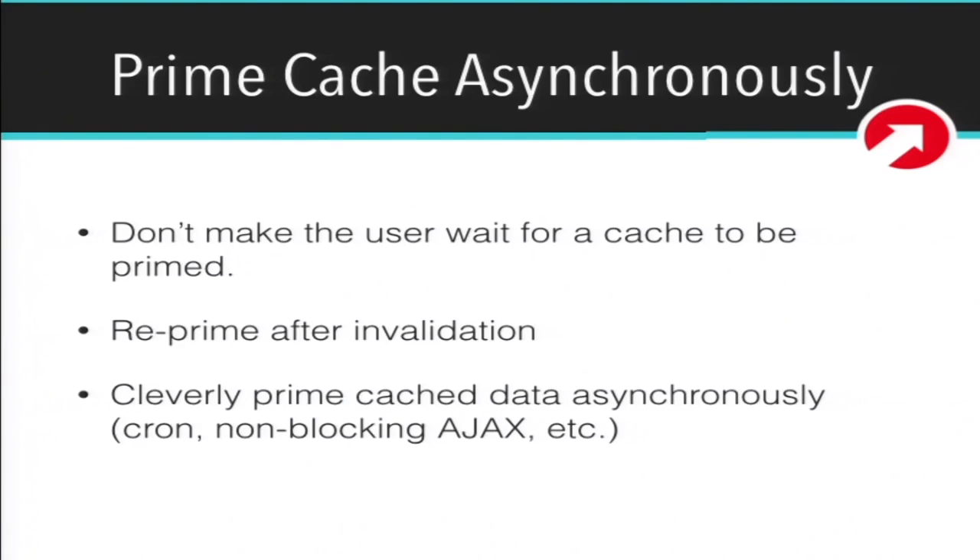This is a pretty cool one — priming cache asynchronously. If a user hits your page and you have something that needs to be generated on the fly and then cached, there are better strategies for doing that asynchronously. Maybe when a user visits a page and the cache is stale, show them the old cache and then send out an Ajax request that sets up a cron job to prime that same cache bucket asynchronously so the user doesn't have to wait. You can get really clever with stuff like this to keep performance super high.